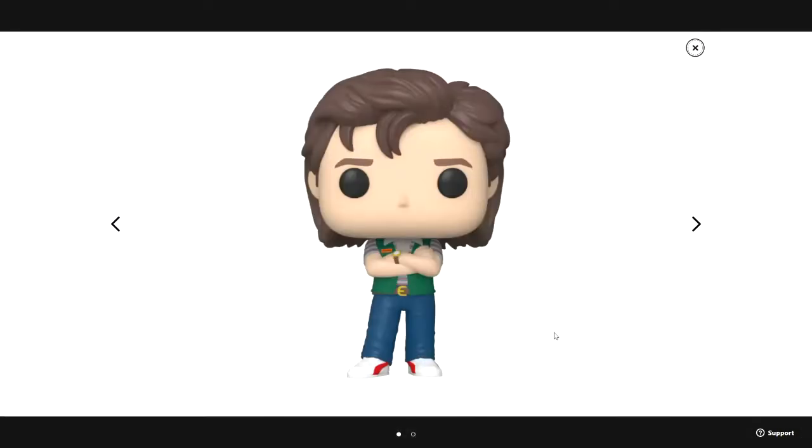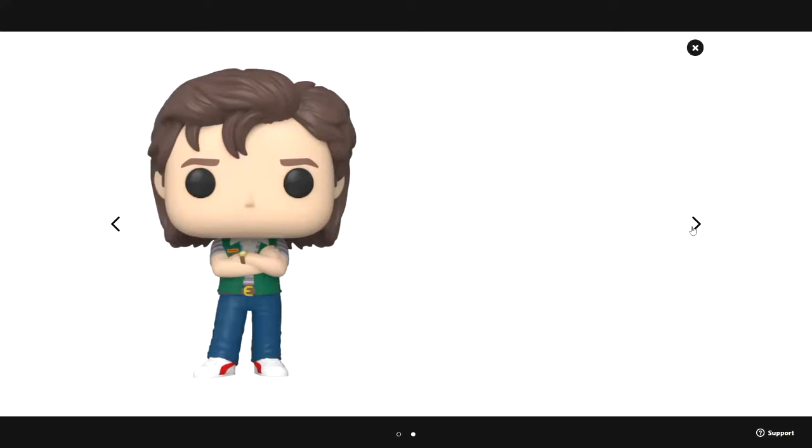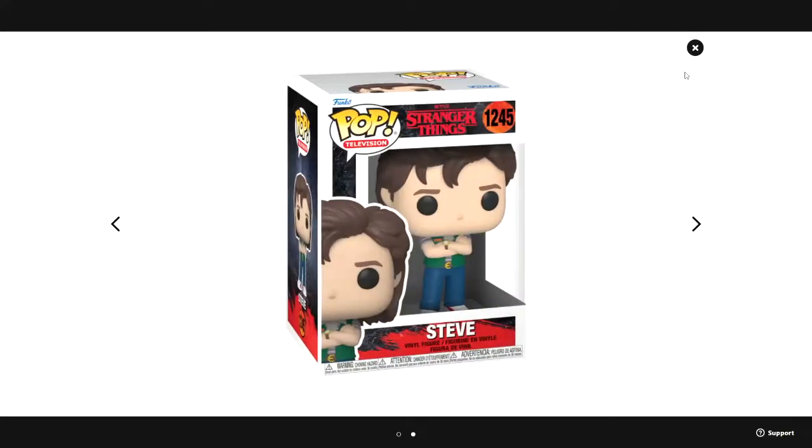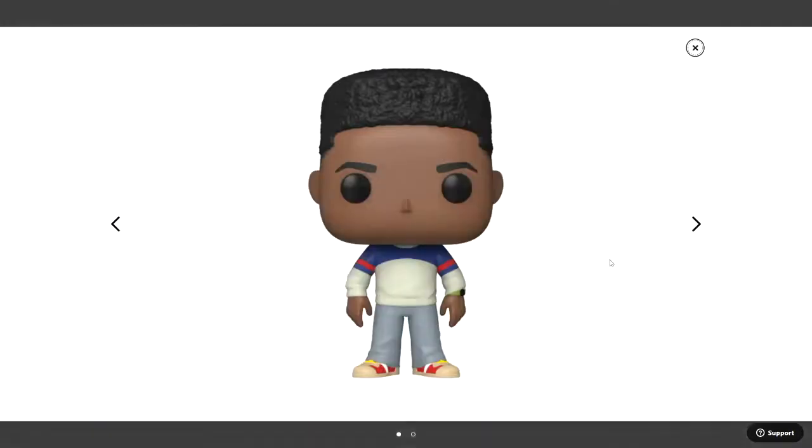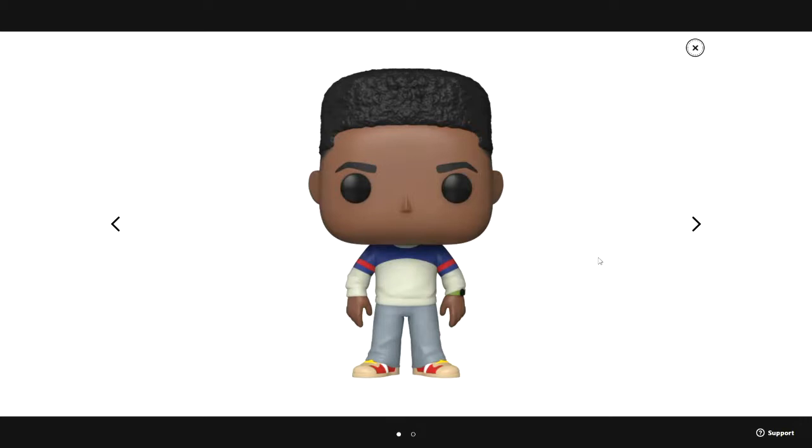Here is Steve — he has a green vest and a gray shirt underneath with blue pants. There's his box. Then here is Lucas, and this one is also very different from any of the previous ones. His hair is pretty different.